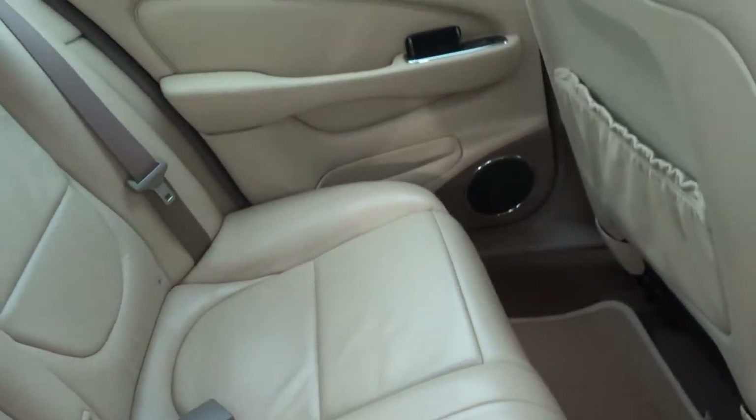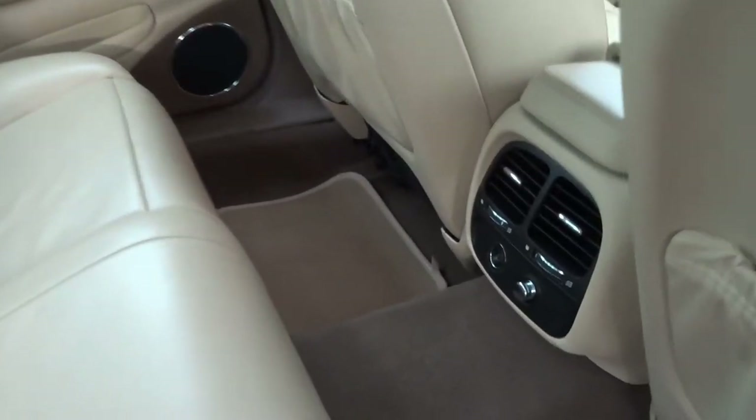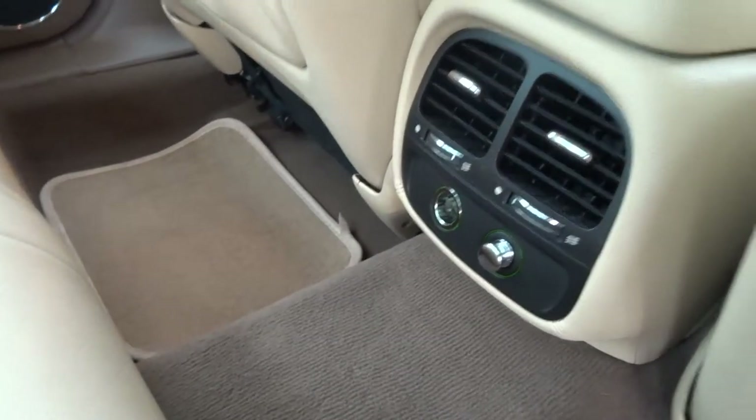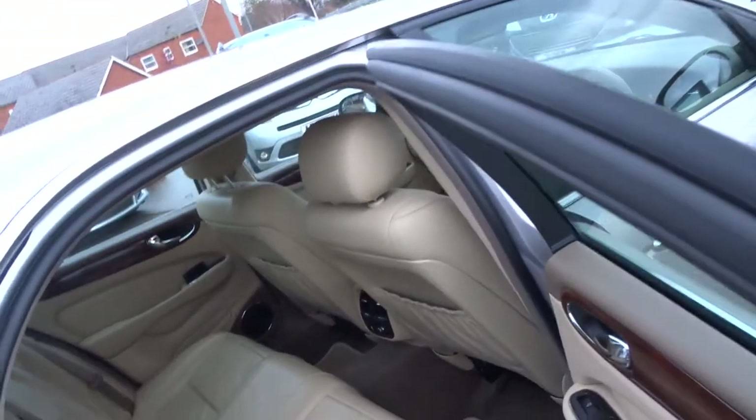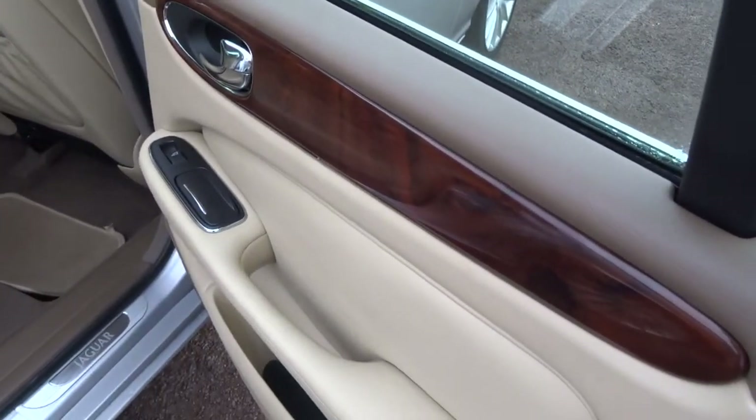It's a very, very comfortable car. There's a 12 volt socket in the back and rear ventilation. It comes with a full set of floor mats, and this lovely walnut trim throughout.